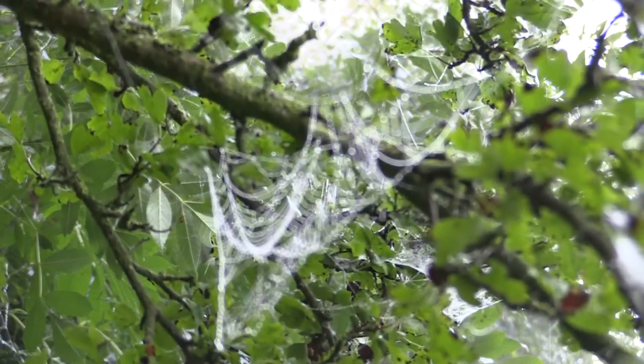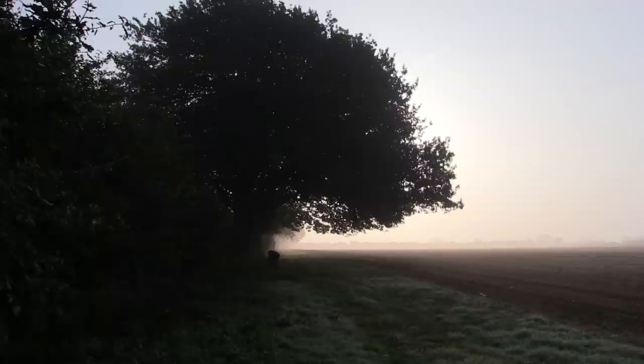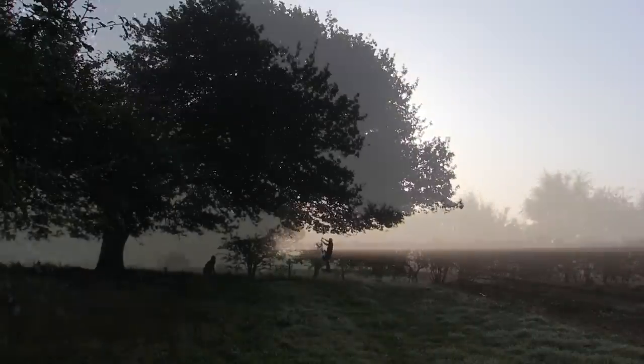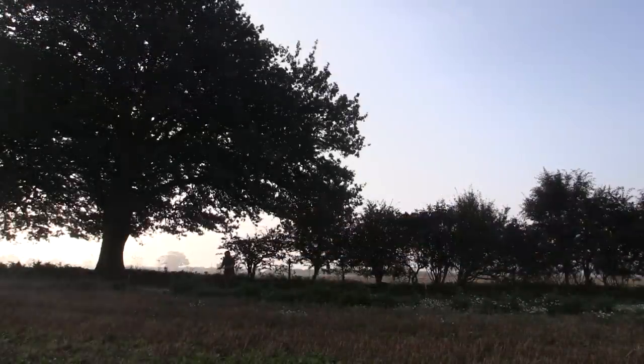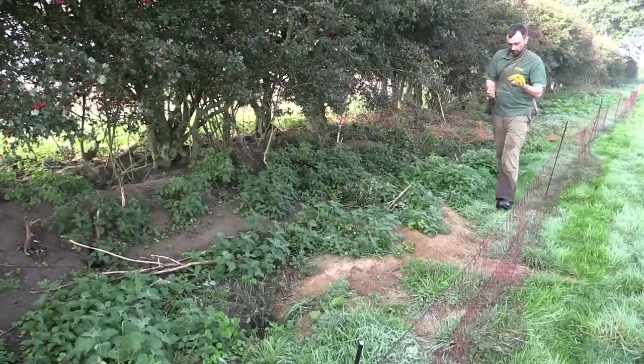The morning mist mantles the coastline farmland. As it begins to burn off, I start laying the first long net of the day. My plan is to surround the whole hedgerow, only stopping now and then to lay a purse net over those tasty looking holes.